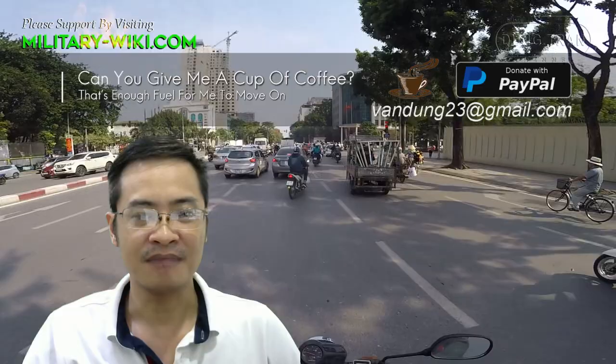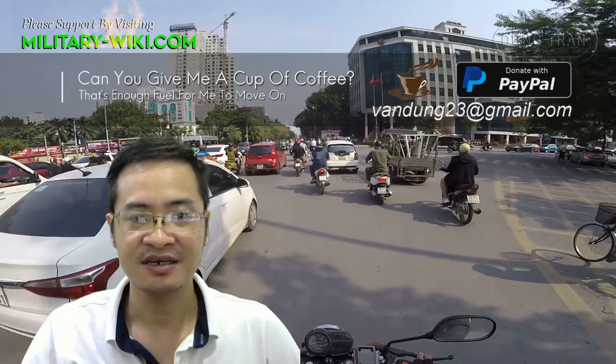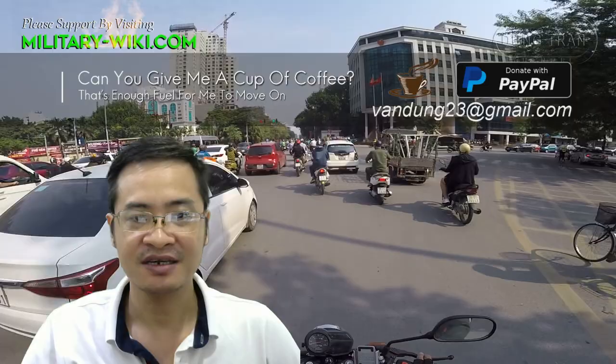Thank you for watching this video about the HMCS Harry DeWolf. If you found this video interesting, please give it a thumbs up, and don't forget to subscribe to support the channel. Goodbye and see you again in the next videos.